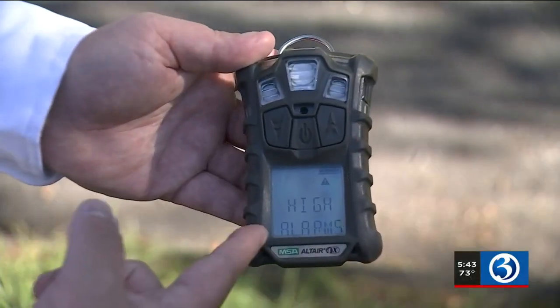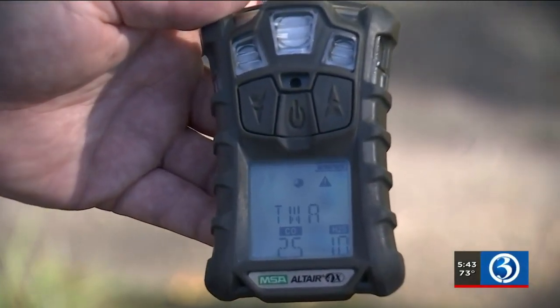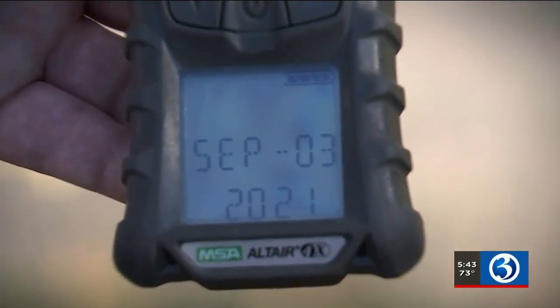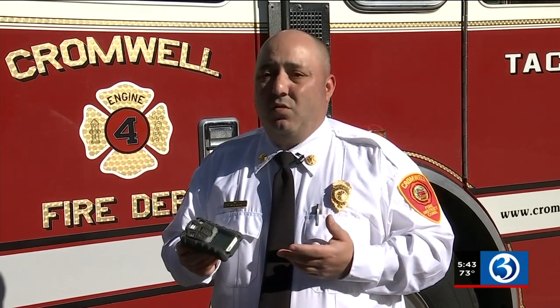Cromwell Fire is hoping to purchase three of these four gas meters. They need additional meters, and some of the ones they have are being used beyond their lifespans. The chief would also like to buy one five gas meter, which detects everything previously mentioned along with VOCs, or Volatile Organic Compounds. With new business coming to town, the chief says he needs it — there are a lot of chemicals within these areas that maybe our four gas meters can't pick up.